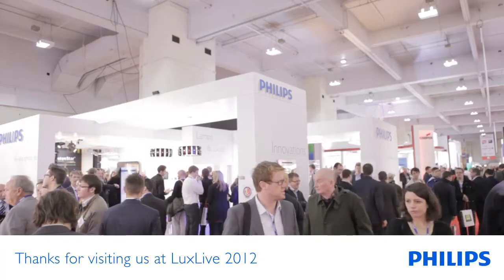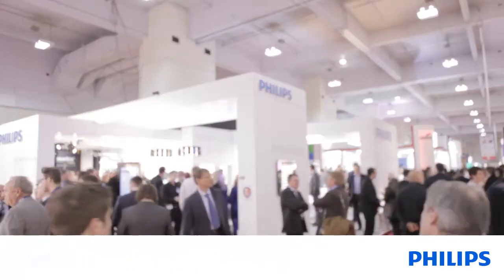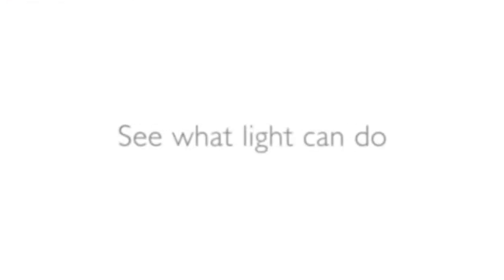Thank you for visiting our stand at LuxLive 2012. We really hope you enjoyed this brief insight into the innovations we have in each of our segments. If you'd like any more information, please visit our website. See you soon. Bye, thank you.